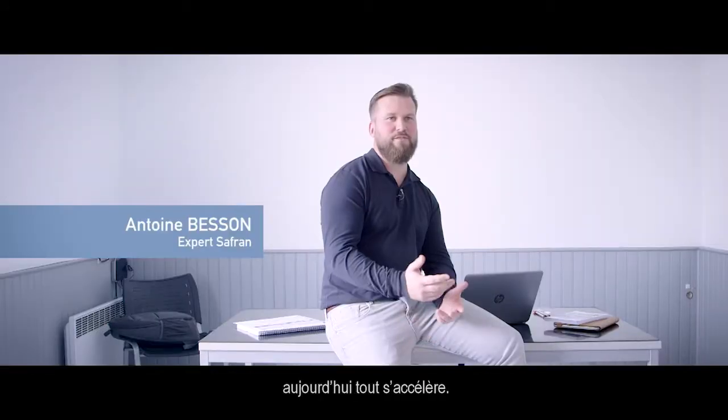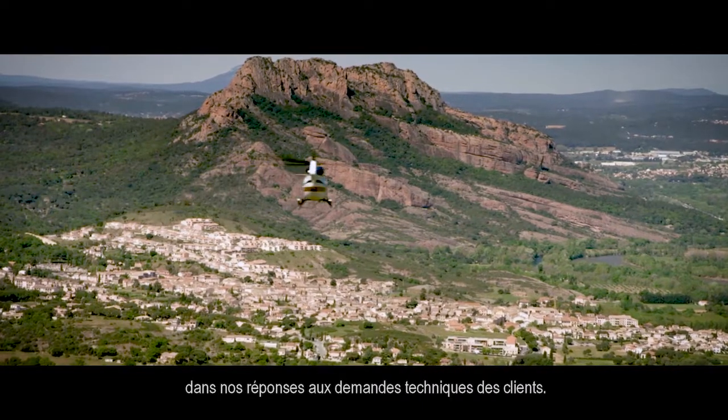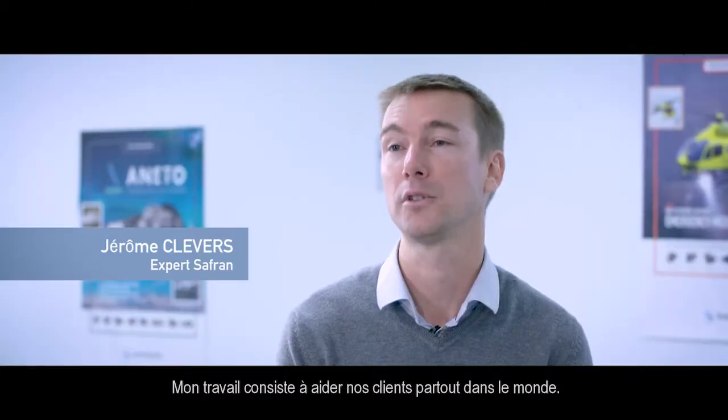Times change. Everything goes faster and faster every day. We have to be as fast as we can in serving technical queries for customers. My job is to support our customers all around the world.